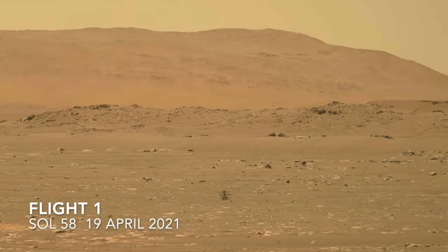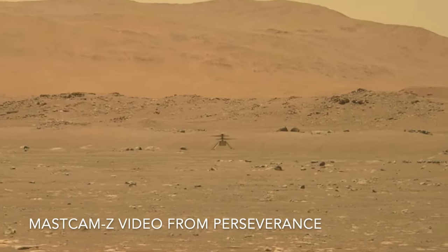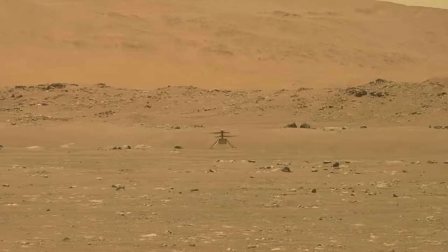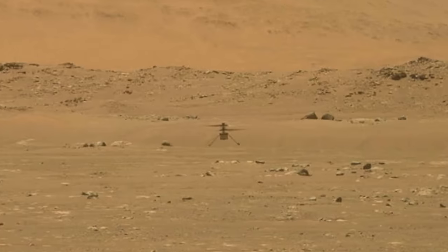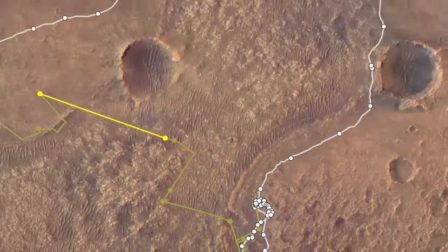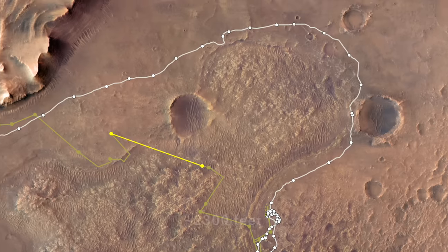Ingenuity made it look easy, so after five initial test flights, it was time to push the envelope to probe the limits of this new mode of Mars exploration. A year after its first flight that went nowhere, Ingenuity flew an astounding 700 meters across terrain too dicey for Perseverance to traverse, which it had to go around.